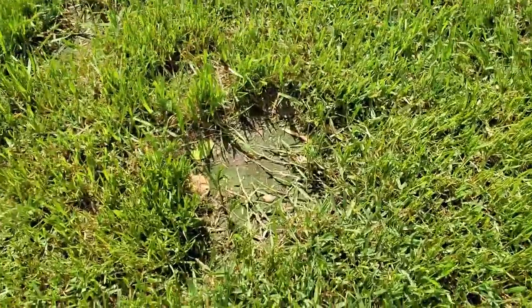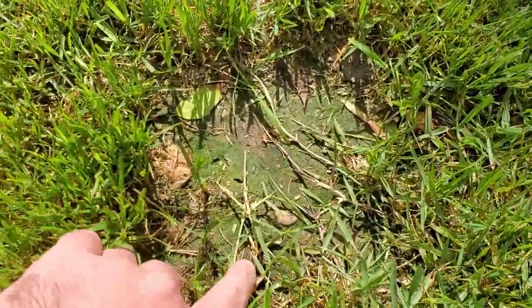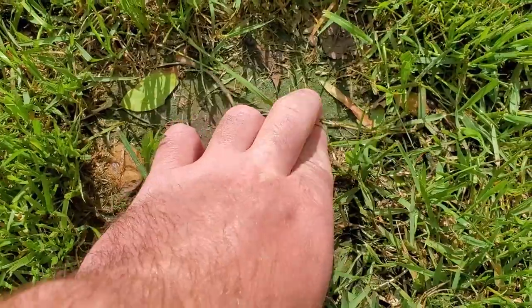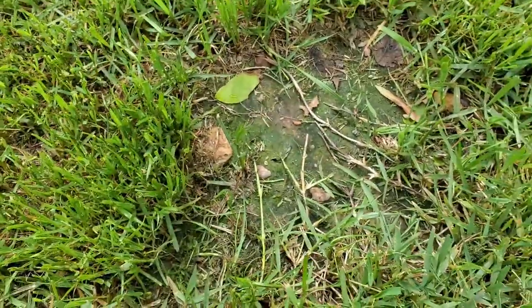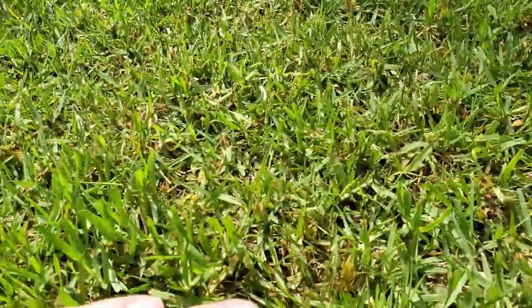This is one of the bald spots I showed you in my last video. If you can see here, I've already got one, two, three, four, five runners heading into this spot right here. That should be gone by the end of the summer at this rate. Here's some more of those areas I showed you in the last video — it's really looking good.